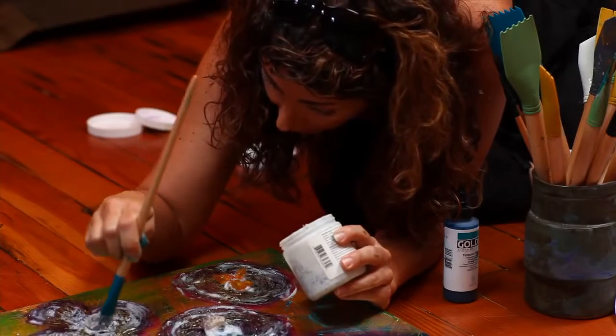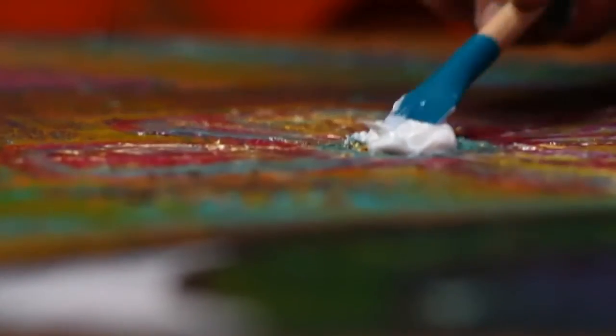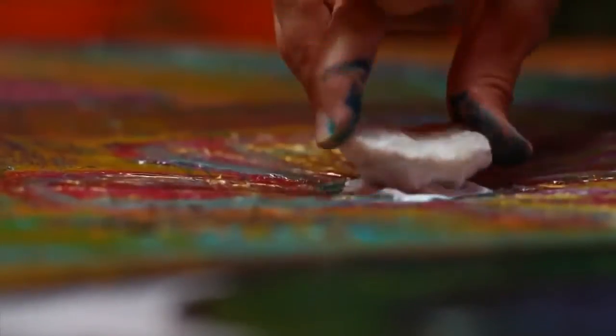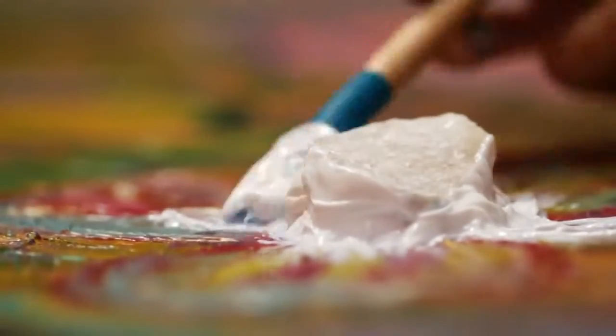One of the ways I've been using the blades in particular is to really get the product mediums — the different gels and glues that I use — under the surface, and taking it and just doing like a sculpting process around the actual object itself, so that I'm able to actually make it look like it's part of the architecture of the painting.